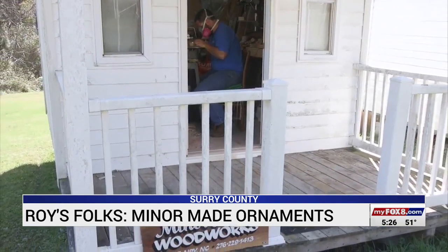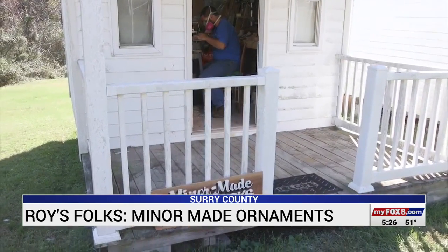There you go. In Surry County, Chad Tucker, Fox 8 News.